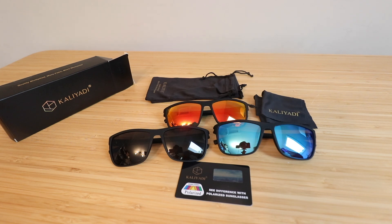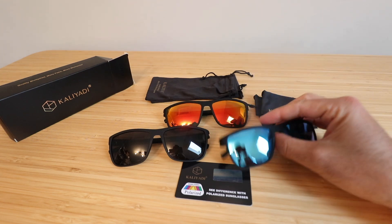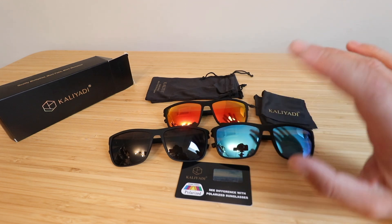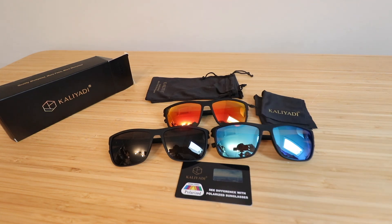Thank you for watching this long-term review of the Kaladi sunglasses. I really do like this style — I like the slim profile on the side and the lens shape compared to the ones I got last time. The other ones are great, but style is a personal preference, and for me these have been really nice. Thanks for watching my long-term review of the Kaladi polarized sunglasses.